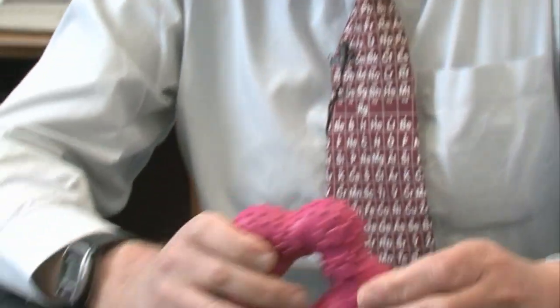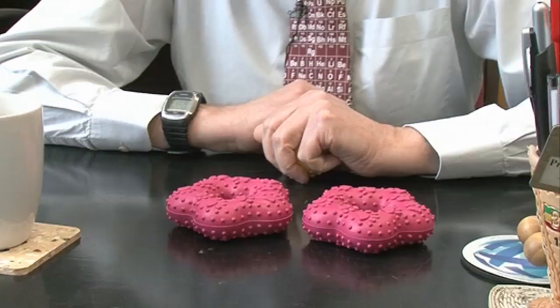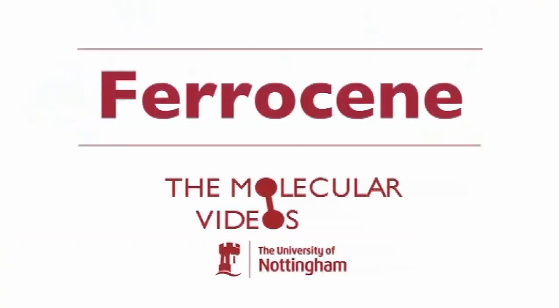Two weeks ago I was in the pet shop and I saw a dog toy and I got really excited and I bought one. In fact I got so excited that I asked my wife to go back later in the week and buy a second one. So now I've got two and I'm going to tell you why as a chemist I find this pentagon five-sided molecule so exciting.